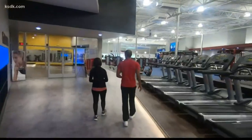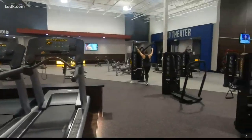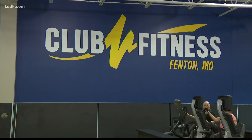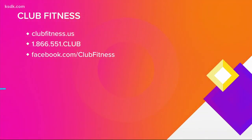There's a bunch that you can do. Whether you come into the gym to donate or to sign up for a membership, with 22 locations there's a Club Fitness close to where you work and live. To find a location near you, visit clubfitness.us.